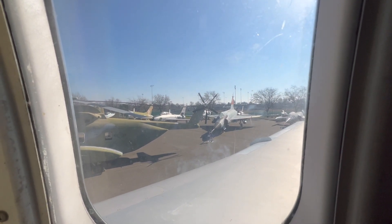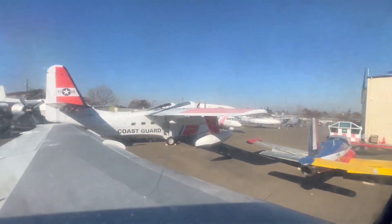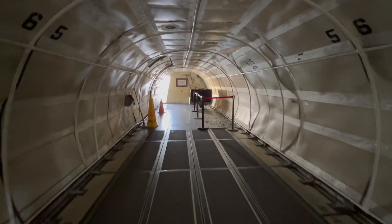It really is a cool museum. If you guys are in Northern California, the Aerospace Museum here is definitely worth a visit. That is pretty much it with the 727. Thanks for joining me, as always, and we'll see you next time.